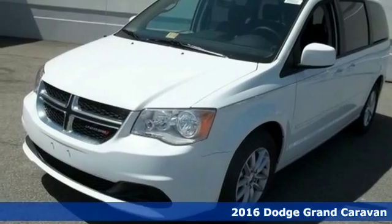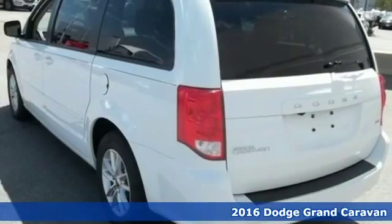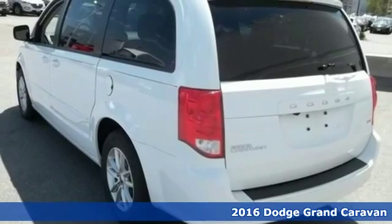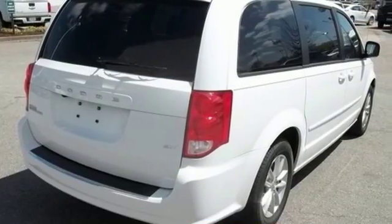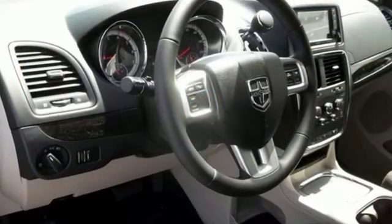It's a 2016 Dodge Grand Caravan. There's a reason it's the best-selling minivan of all time — because it's ready for the craziest time of your life with power, room and safety for your most precious cargo.